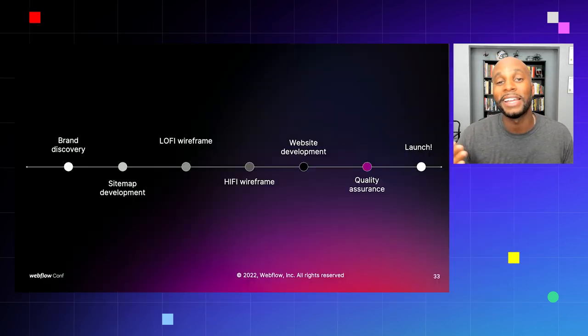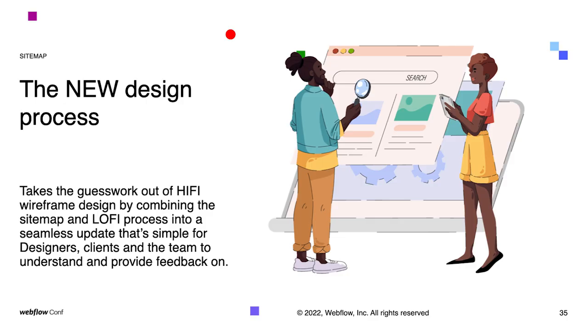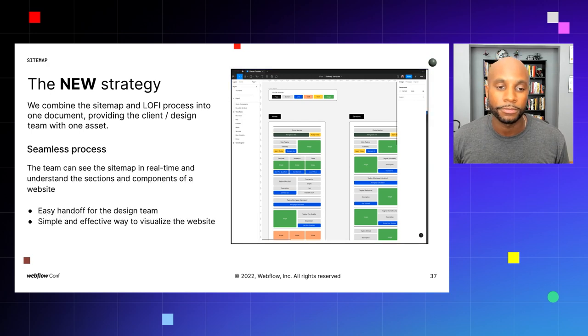This new design process takes the guesswork out of hi-fi wireframe design by combining the site map and lo-fi process into a seamless update that's simple for designers, clients, and the team to understand and provide feedback on. We've combined the site map and low-fidelity process into one document, providing the client or design team with one asset. Whether you're a freelancer working by yourself or making a website for your business or brand, this will help you definitively do that in real time while making changes.